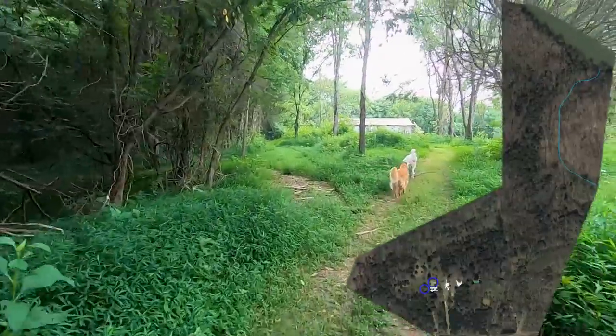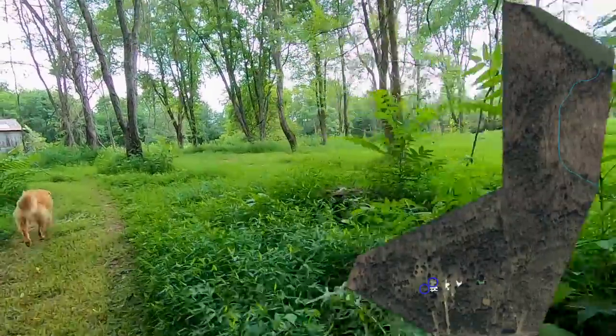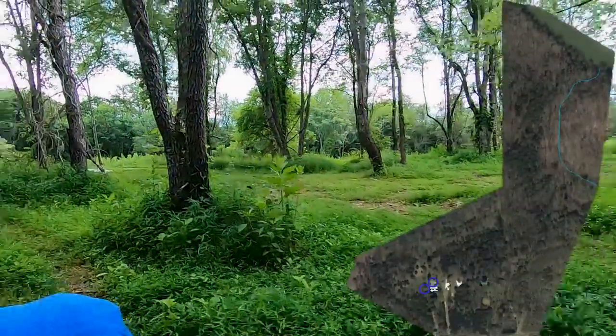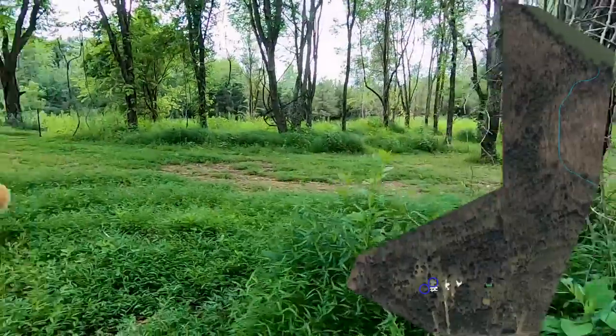This area is the area that we cleared. We had a gentleman with a compact track loader, a brush cutter, and then a forestry mulcher come in and clear a lot of these trees, and things are now starting to grow back up.